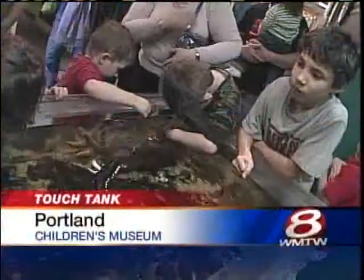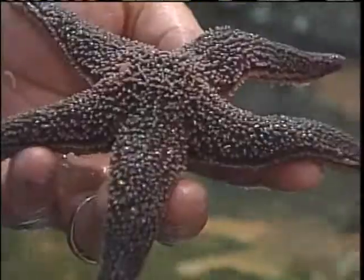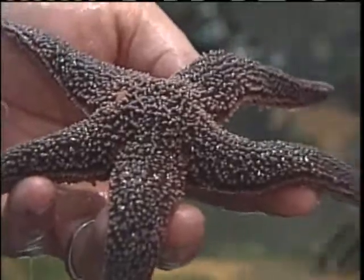A popular place for kids this week on their February break was the Children's Museum in Portland. One of the favorite exhibits, the tide pool touch tank. Visitors can touch some of the creatures that live in Casco Bay.